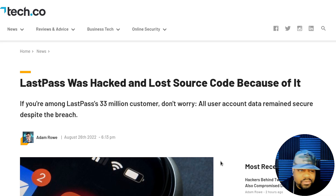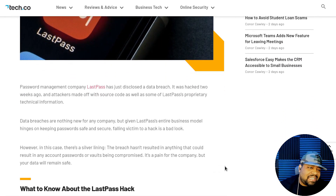The article was released on August 26th and the breach was reported on the 25th. Written by Adam Bro, it states that LastPass has disclosed a data breach — it was hacked two weeks ago and attackers made off with source code as well as some proprietary technical information. Data breaches are nothing new for any company, but given that LastPass's entire business model hinges on keeping passwords safe, falling victim to a hack is a bad look — and that's 100% true.